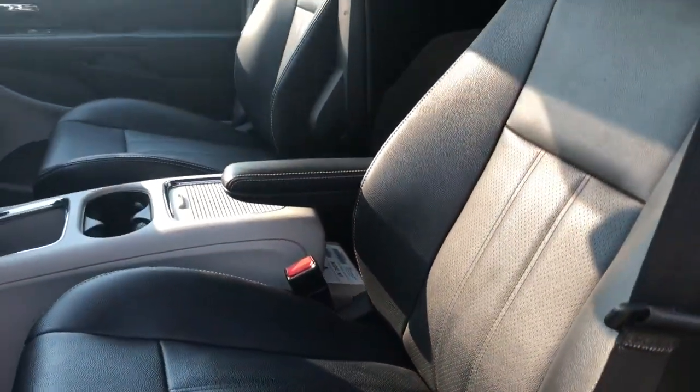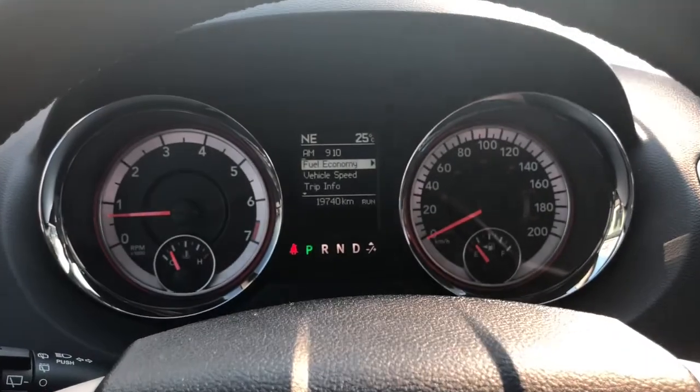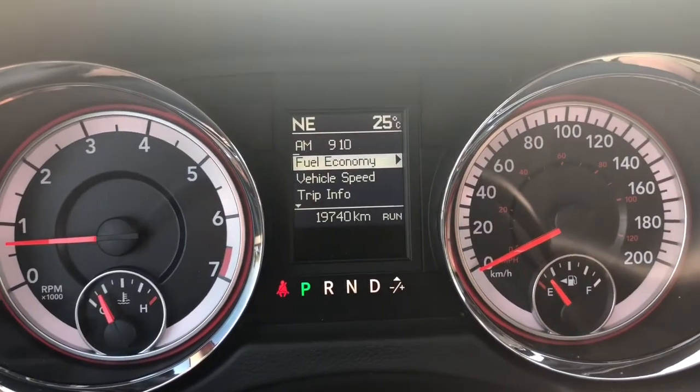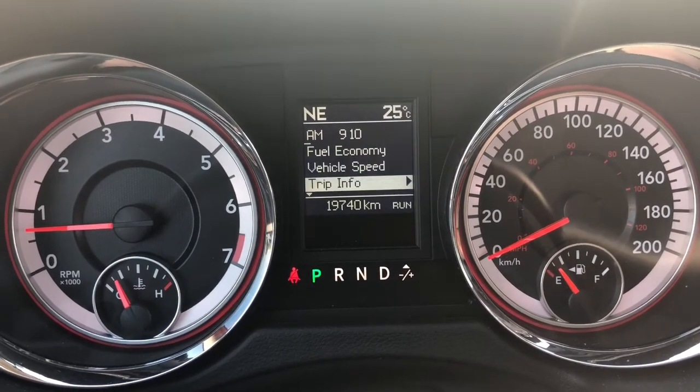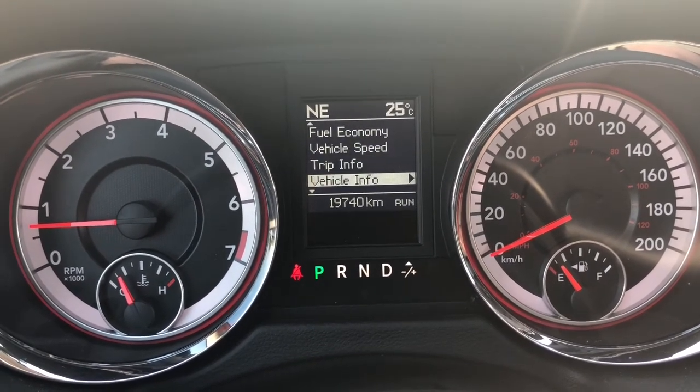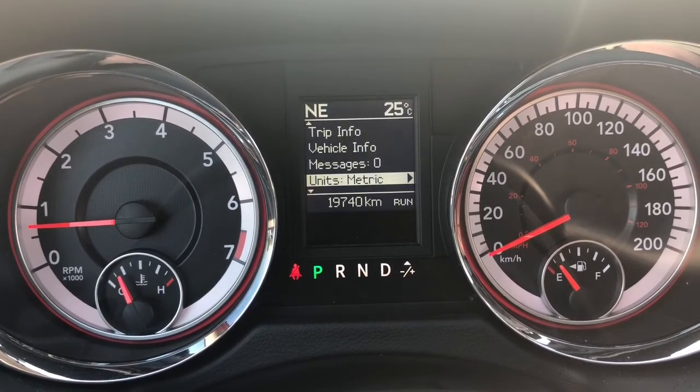On your digital display screen you do have your fuel economy, vehicle speed, trip information, vehicle information messages, and more.